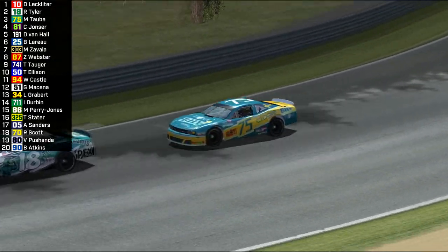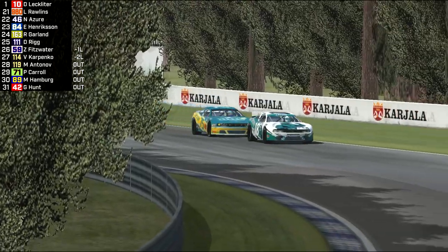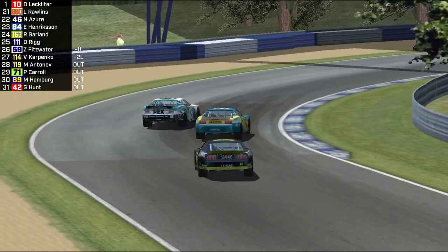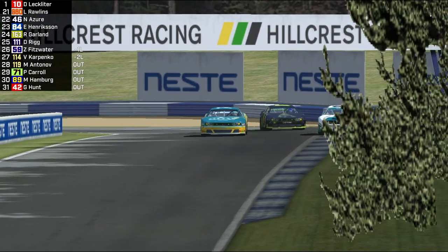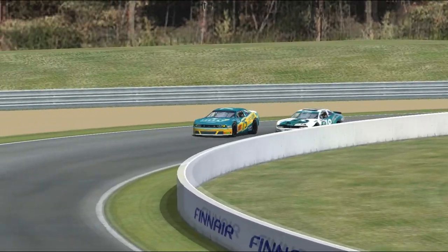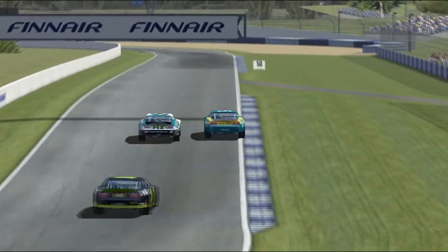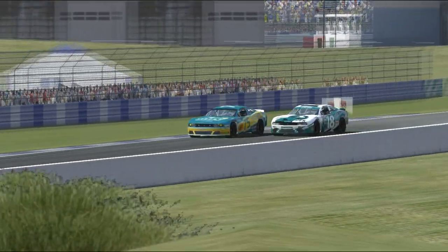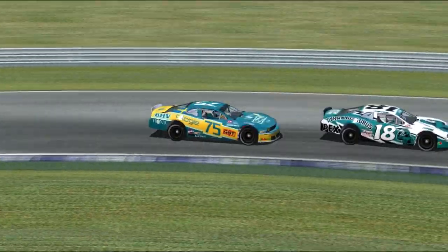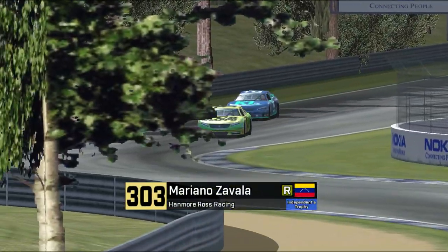You can see the running order on the left. Taub beginning to challenge Tyler in that 18 car. Craig Yoncer right there too. Puschanda not only tumbled through the field, but that's also partially due to a slow pit stop on the 80 car. There is Tyler squeezing Taub out a little. Here we go into turn five — Tyler very late on the brakes, absolutely stamping his authority over Taub. What a defense there from Rip Tyler.